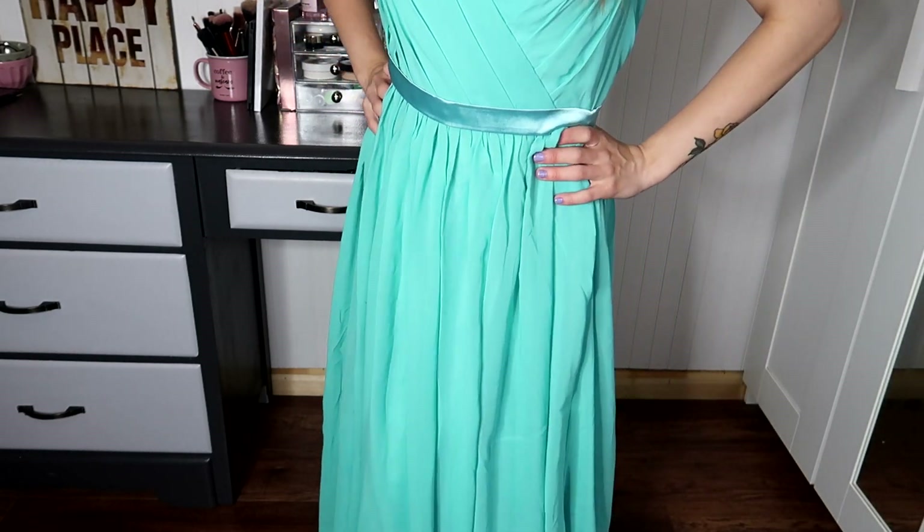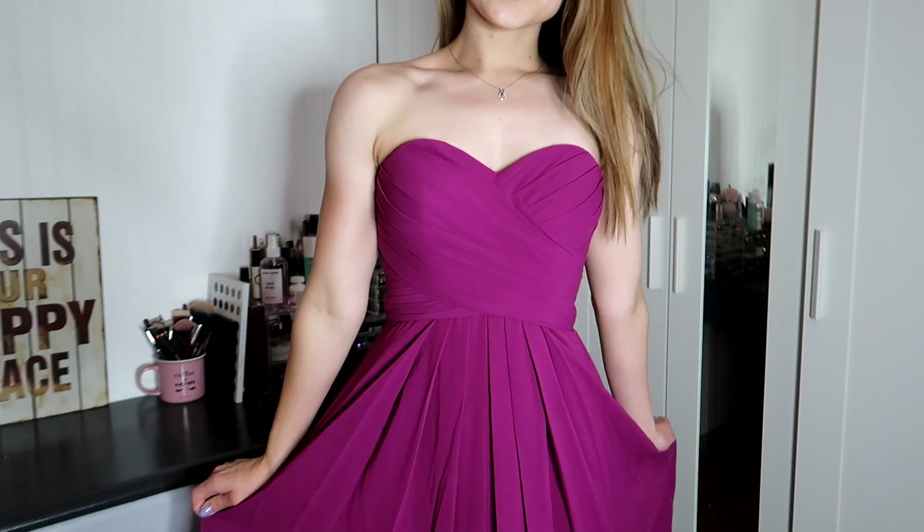The second dress is the Mitzi sweetheart bridesmaids dress. Watching all those dress shows as a kid just brought me back — I know this cut, this is a sweetheart neckline, and I love it. I was so excited to put this one on.